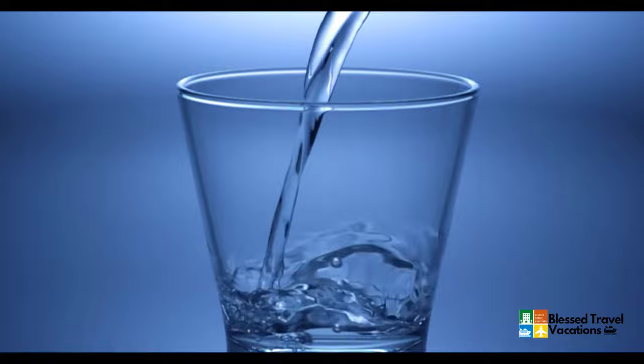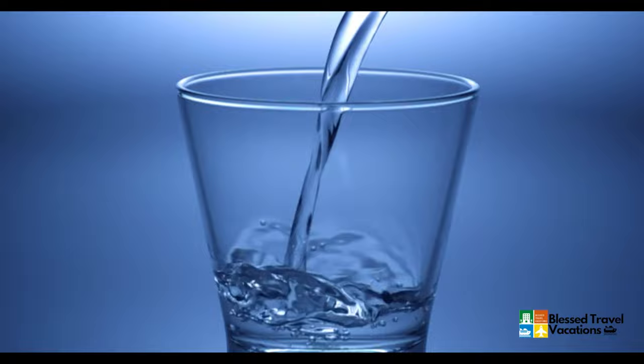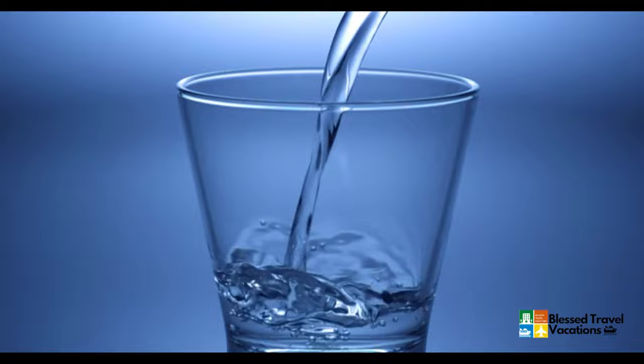Number three: drink plenty of water throughout your flight. It's important to stay hydrated — you're going to get dehydrated on a flight anyway. When the beverage cart comes, stay away from coffee, sugary drinks, and alcohol. Just drink water. Staying hydrated helps your body relax, and avoiding caffeine is especially important if you're caffeine-sensitive, because it will keep you up and prolong the night.